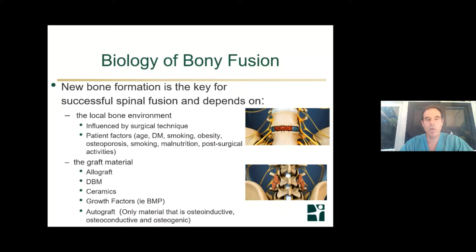The success of spinal fusion really depends upon the knitting together of bone, which is dependent on number one, the local bone environment — influenced by surgical technique, essentially how well the bone is prepared. Also patient factors such as whether the patient is obese, diabetic, a smoker, or has poor bone quality, all of which can negatively impact bone fusion maturation. What materials we use also matters — allograft, cadaver bone, demineralized bone matrix, sometimes ceramics acting as scaffolding, and growth factors like bone morphogenic protein.